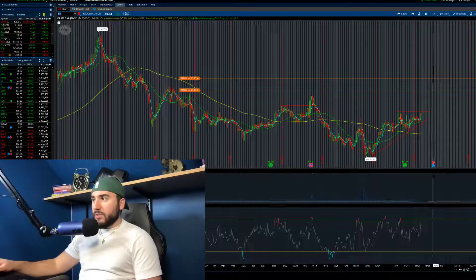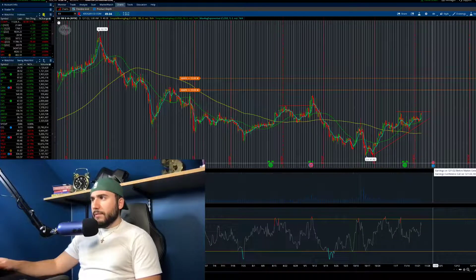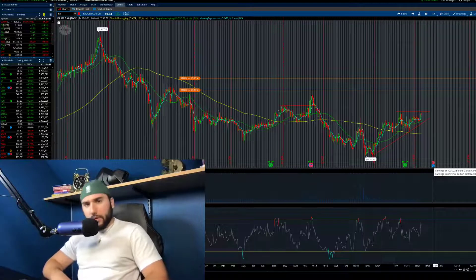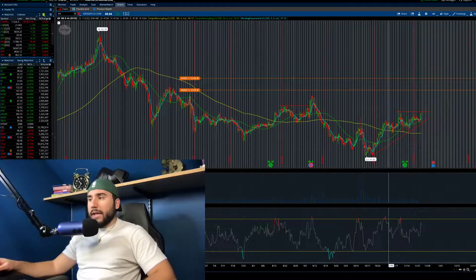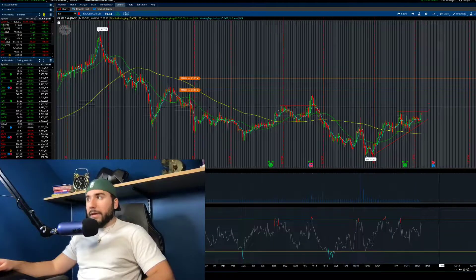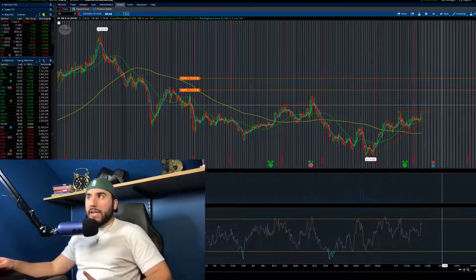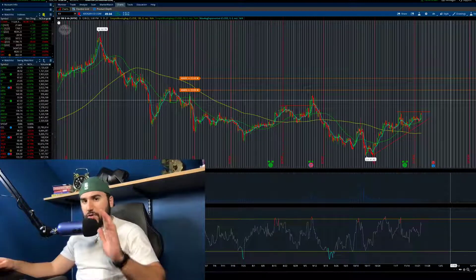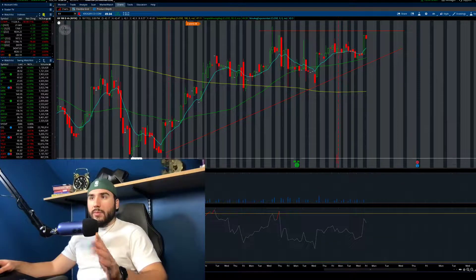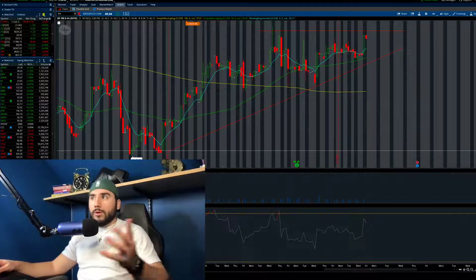They report earnings on the 1st of December, which I believe is on Thursday. Make sure to correct me in the comments if I'm wrong on that. Overall, Kroger stock right now looks pretty decent. It's not fully breaking out, but it is above the moving averages on the four-hour chart. And if I zoom in a little bit, what we're noticing is an ascending triangle. We've been making higher lows since the middle of October - you can see that clear as day.